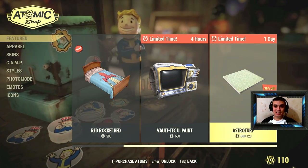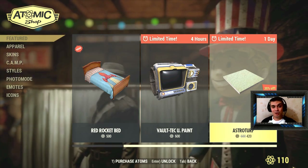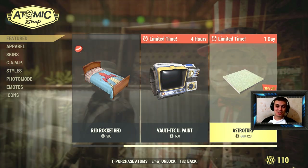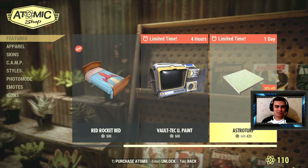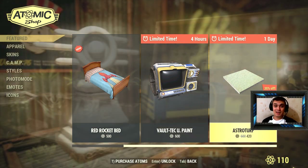Have a good morning, day, or night wherever you guys are at. Feel free to comment down below — I get back to all your comments, thoughts, ideas, and suggestions. Let me know what you think about these two limited-time Atom Shop items. Alright, bye!